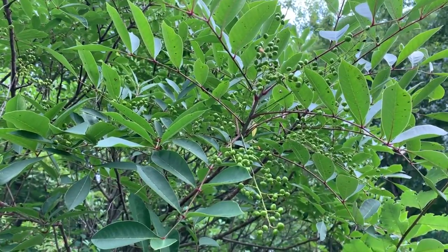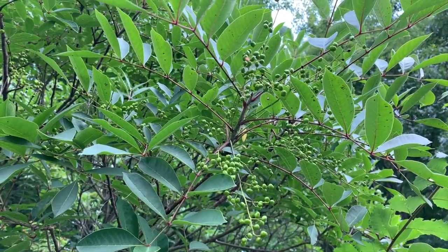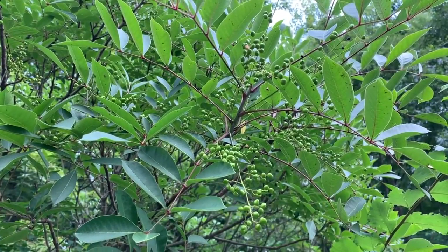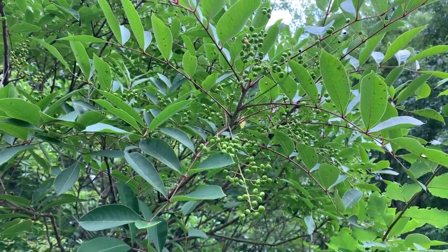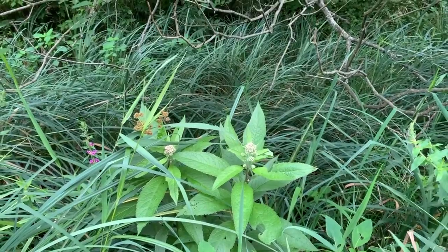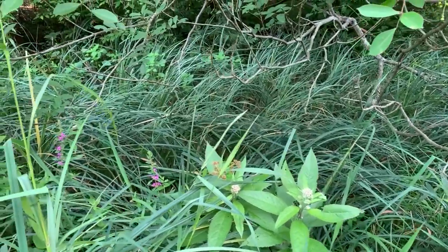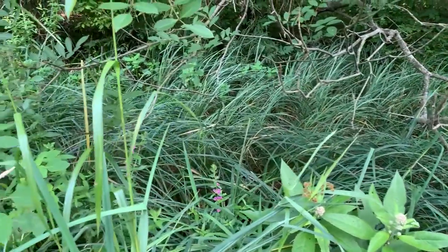Poison sumac only grows in wetlands, and as I was bicycling on this road the other day I spotted this shrub. In summer it's easy to identify because it has white berries that hang down in clusters, and as I looked around I noticed there are other plants here that help me know this is a wetland.